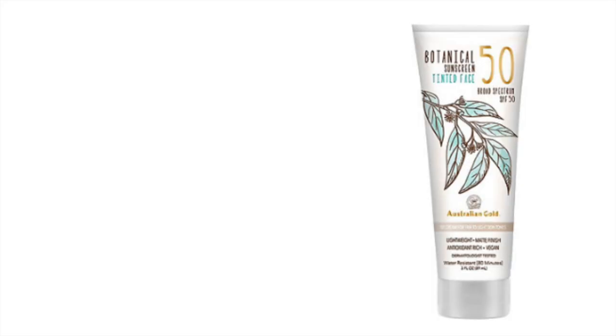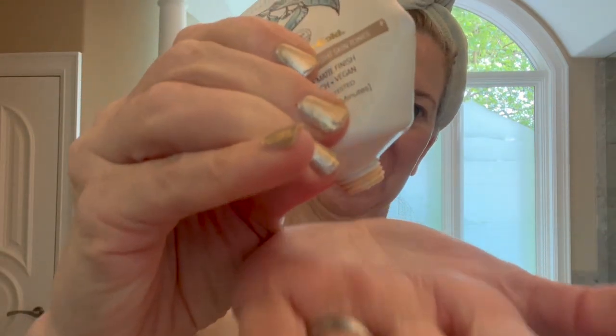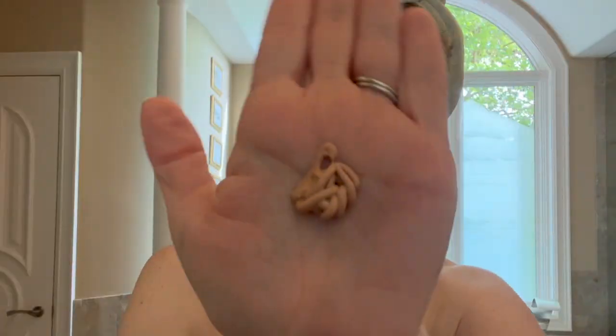Let's get into that testing. First up is the Australian Gold Botanical SPF 50 Tinted Face Sunscreen. I'm down to the ends on it. What I like about this sunscreen: number one, it is the least expensive one that I am testing — $15.99, which retails for $5.33 per ounce. It is mechanical, meaning the two primary ingredients providing you protection are the titanium dioxide and zinc oxide.